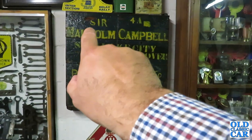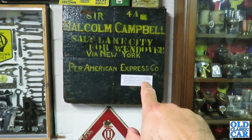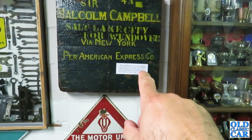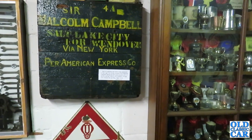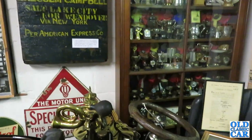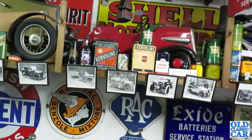There's something interesting — Sir Malcolm Campbell, Salt Lake City for Wendover via New York, per American Express Company. Part of a packing case used to take equipment to Salt Lake City on the occasion of Sir Malcolm Campbell taking a land speed record to 301.13 miles per hour with a 2,500 horsepower Bluebird, 2nd of September 1935 at Bonneville Salt Flats, Utah. Now that is a piece of history. This whole place is oozing with history and I have severe, severe garage envy.